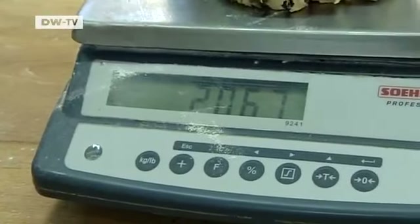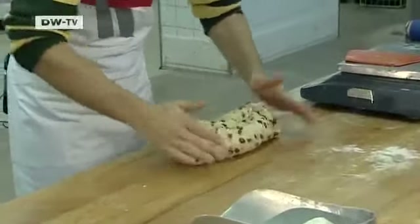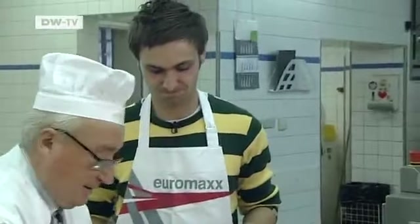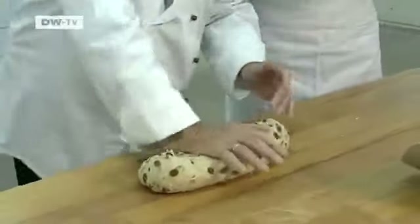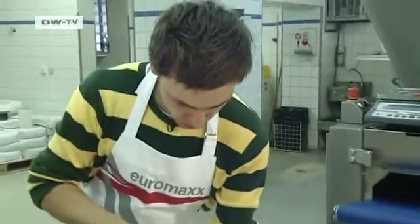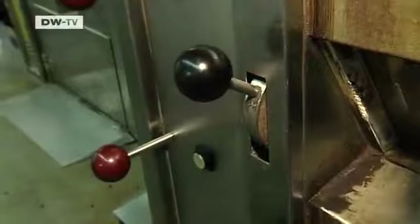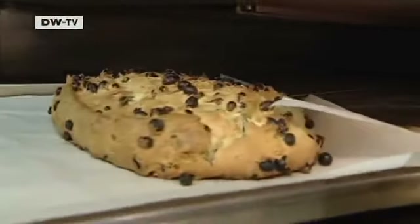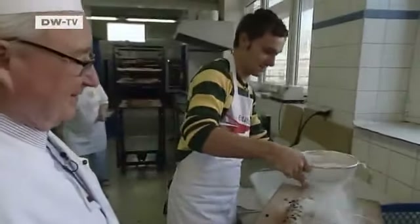Only about 150 bakeries in the city meet the strict quality controls needed to bake Stollen. The Stollen has a characteristic oblong form, like a loaf of bread. The expert adds the final touches — the Stollen dough needs to be scored before baking to achieve its typical shape. Then it's off into the oven for an hour. Once out of the oven, the Stollen is brushed with melted butter and heavily dusted with icing sugar.